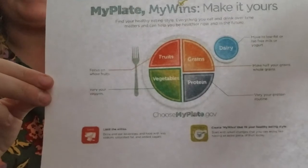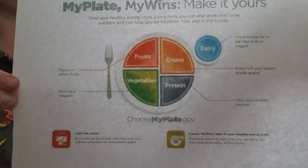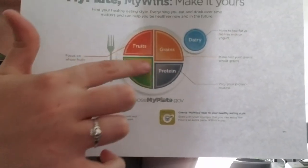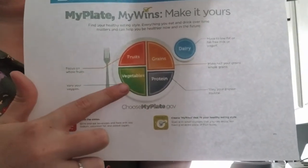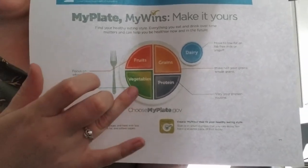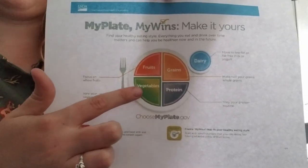First thing I wanted to talk about is what does it mean to have a balanced diet. You've probably seen this before in your preschool, daycare, or school — this is called MyPlate. It breaks down the different categories of what you are supposed to eat every day for a well-balanced diet. We've got vegetables and grains, which are the two biggest categories, including mostly whole grains — not refined grains like white bread and cookies.